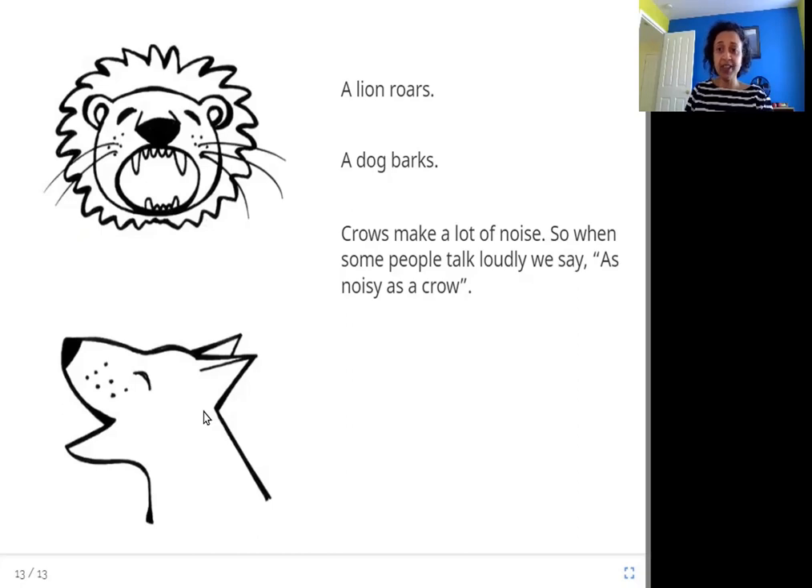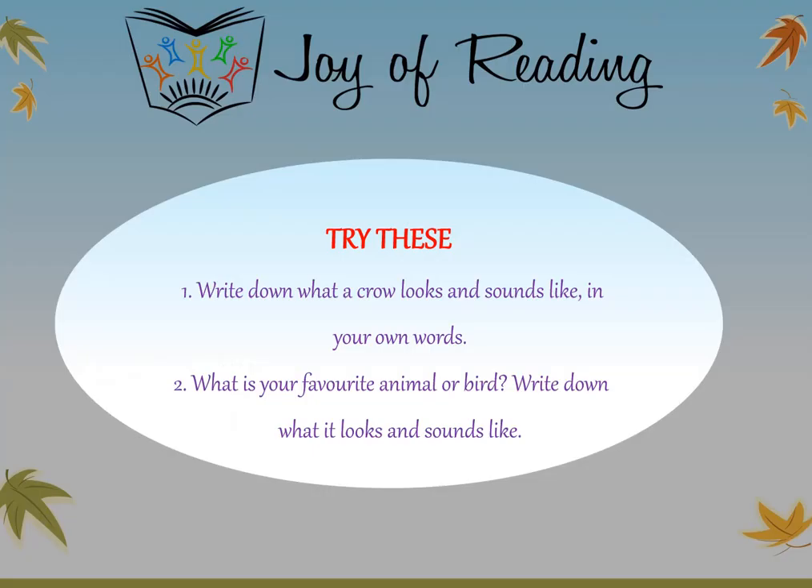Crows are very, very loud. I hope you enjoyed this story — thank you! Try these questions: Write down what a crow looks and sounds like in your own words. What is your favorite animal or bird? Write down what it looks and sounds like.